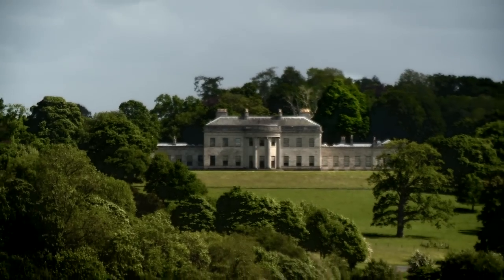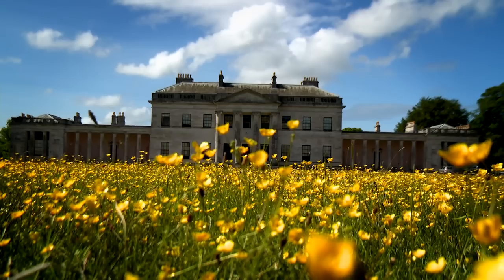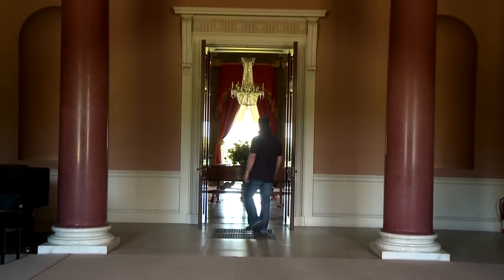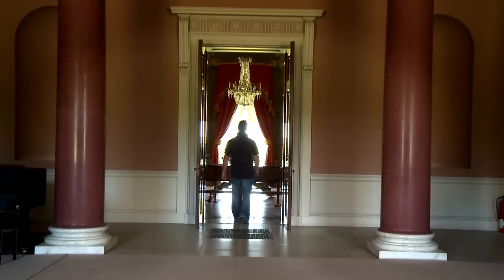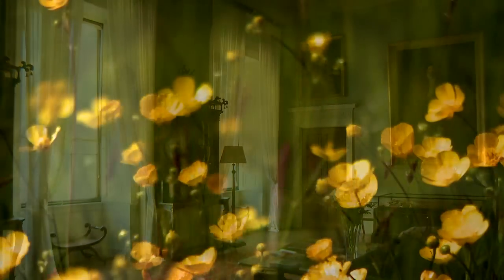Fermanagh has a wealth of historical properties and nestled in the trees behind me is the jewel in the National Trust Crown — it's Castle Coole. It's a great house in a fabulous location but the interior is amazing. I have to say it's a really good place to visit.